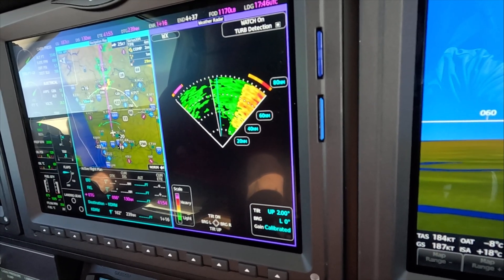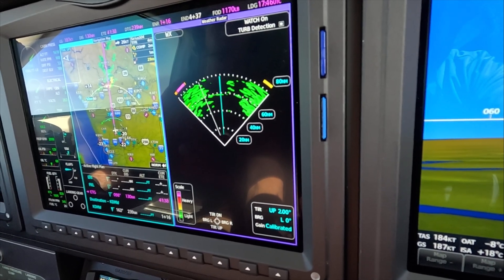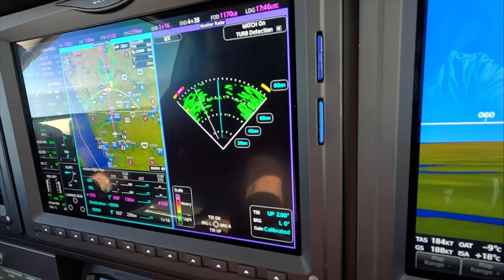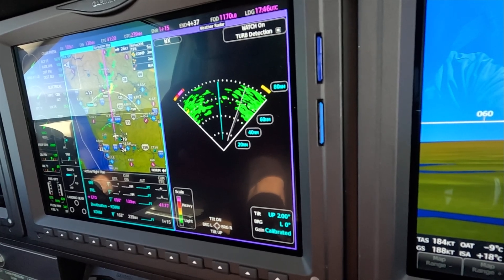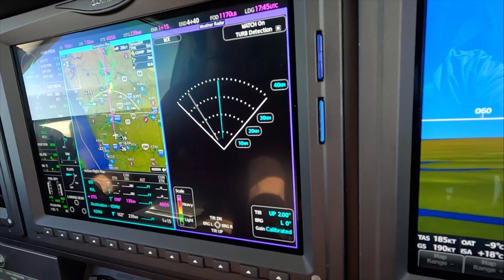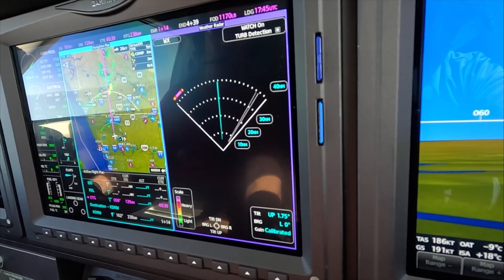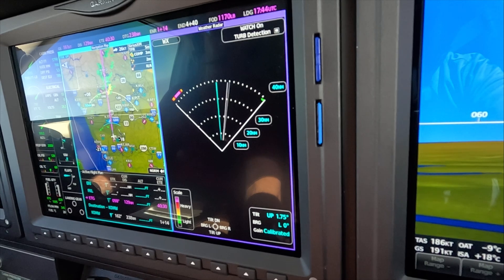That's looking pretty good right there. That's at 80 miles so let's redo that at 40 miles. We're going to go to 273, maintain level 230. Now from the manual mode, come down.